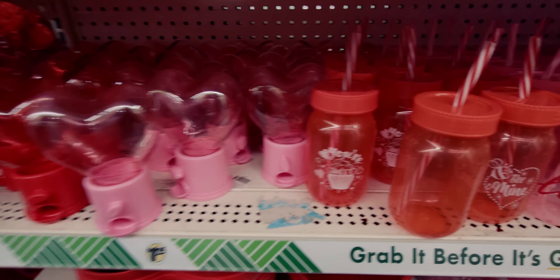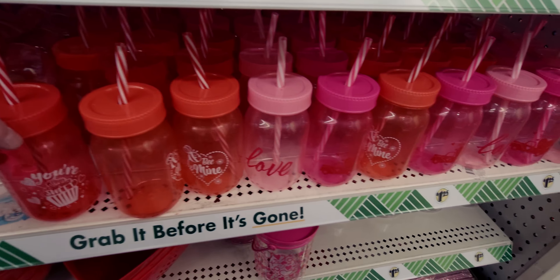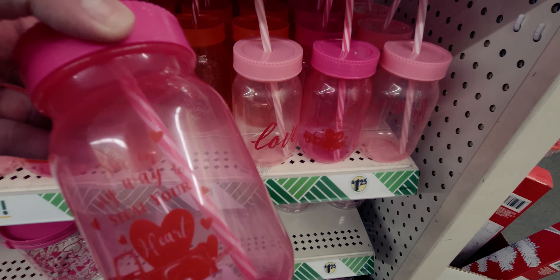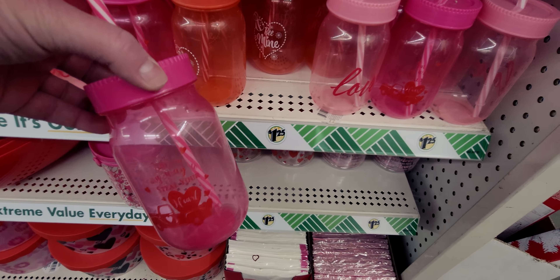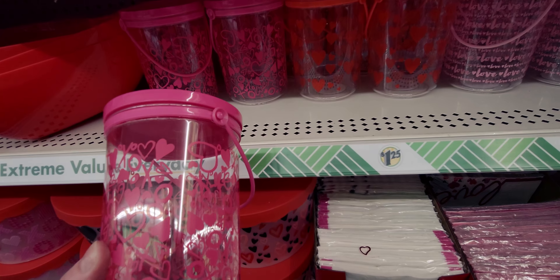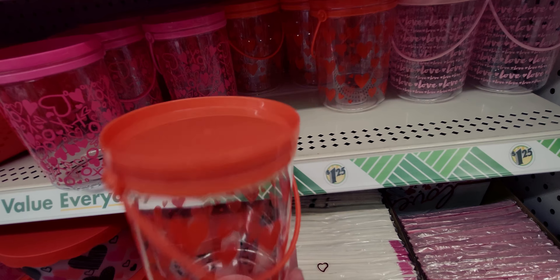They also have 'You Are Sweet' little cups with straws — one has a cupcake on it, and there's 'Love' and 'Be Mine' ones too. There's a red truck design that says 'I'm on My Way to Steal Your Heart' — so precious! They also have thick, sturdy heart-shaped containers with handles for filling with candy as gifts.